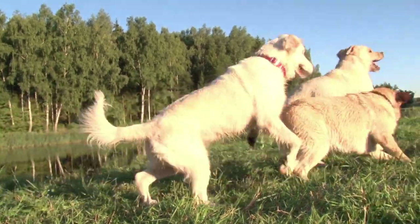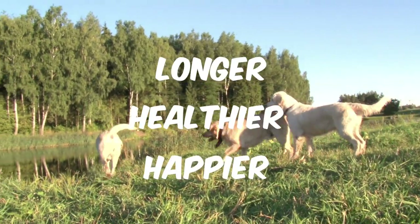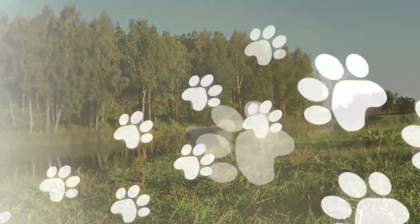These are just a few ways to help your dog lead a longer, healthier and happier life. Let us know your top health tips for dogs below.